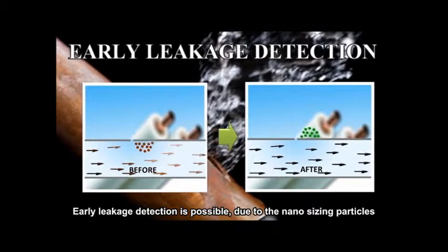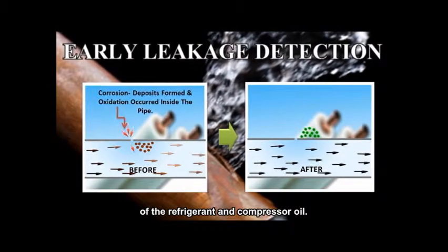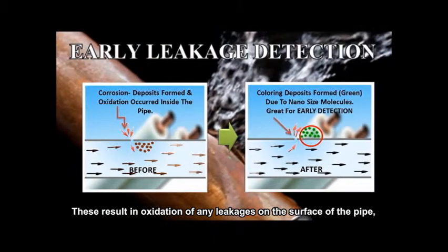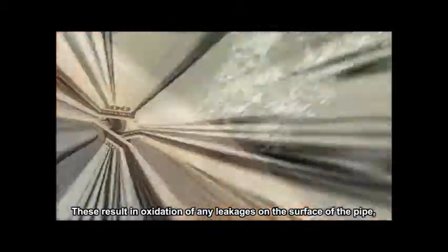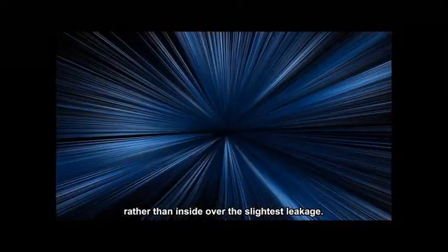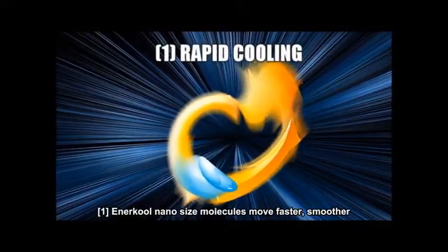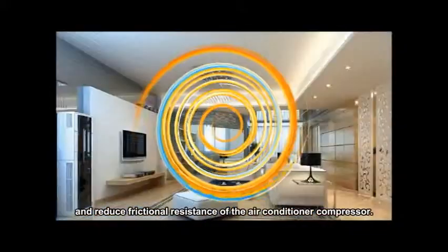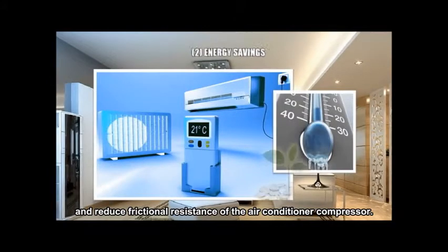Early leakage detection is possible due to the nano-sizing of particles in the refrigerant and compressor oil. These result in oxidation of any leakages appearing on the surface of the pipe rather than inside, over the slightest leakage. Anercool nano-sized molecules move faster and smoother, reducing frictional resistance of the air conditioner compressor.